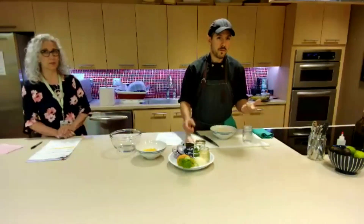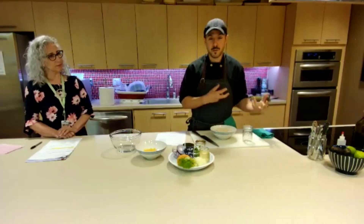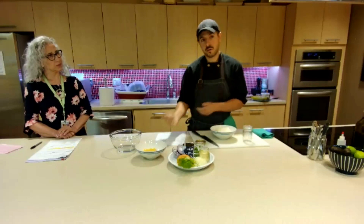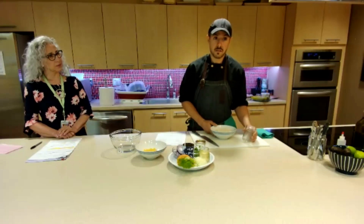Feta cheese, if you've ever had it, is essentially a cottage cheese. In its natural state it's not very flavorful, and then it's brined — they add a brine to it which makes it really salty, tangy, and very flavorful. So we're going to do the same thing with tofu — treat it like feta cheese by brining it in a jar.